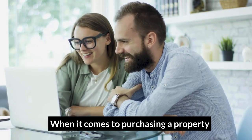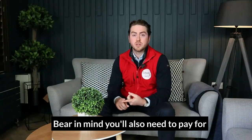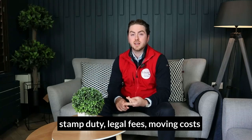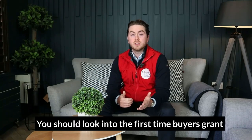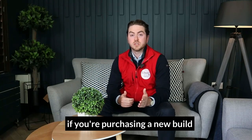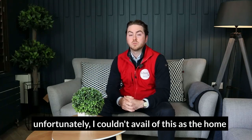When it comes to purchasing a property, you'll need to know your maximum price. Bear in mind, you'll also need to pay for stamp duty, legal fees, moving costs, and potentially for furnishings and renovation. You should look into the first-time buyer's grant if you're purchasing a new build. Unfortunately, I couldn't avail of this as the home I purchased was second-hand.